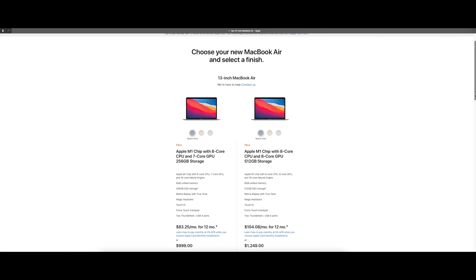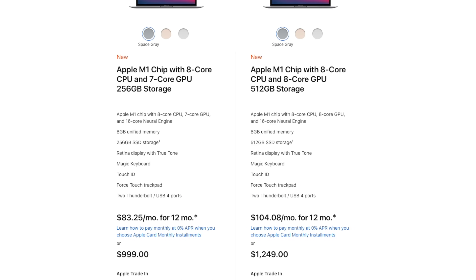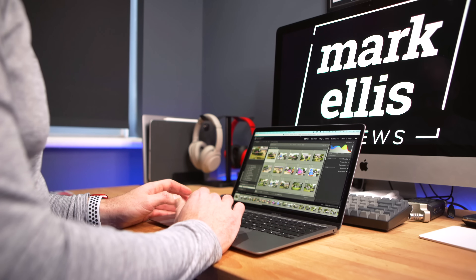Now the 7-core versus 8-core GPUs. When you first go to spec up an M1 MacBook Air, it gives you two options: both have the 8-core CPU as standard, but one has a 7-core graphics processor and the other has an 8-core graphics processor. As a video editor who has used both — I have an M1 Mac Mini with the 8-core GPU and an M1 MacBook Air with the 7-core GPU — I do not notice a single difference between the two in terms of graphics. In general everyday use, the 7-core versus 8-core thing just isn't a thing.